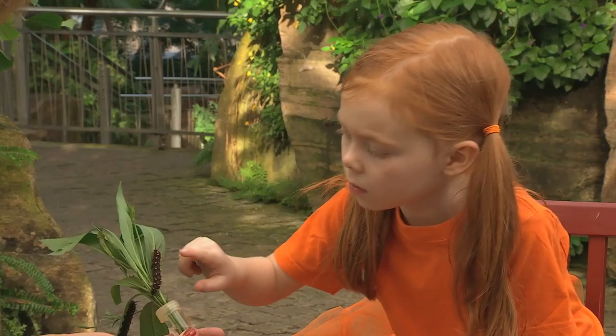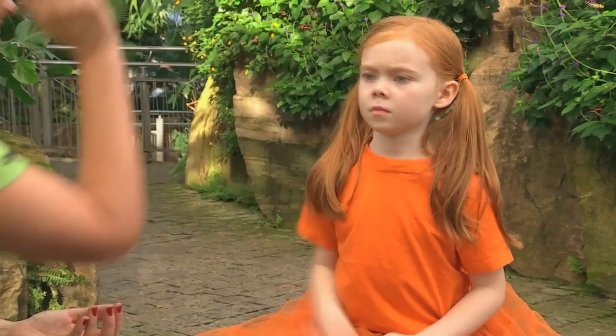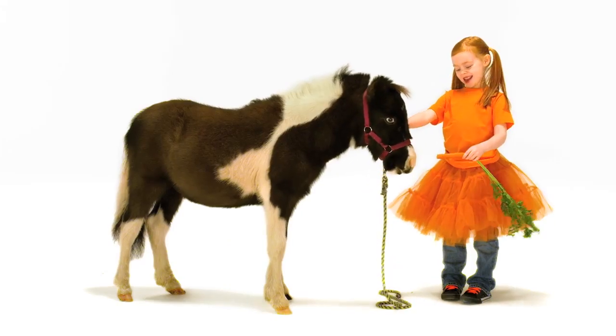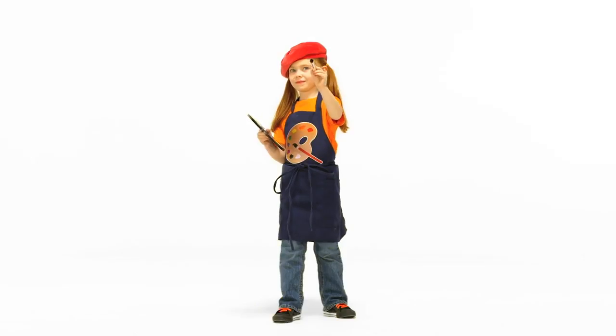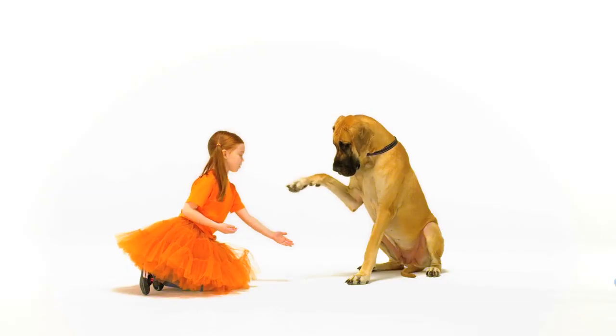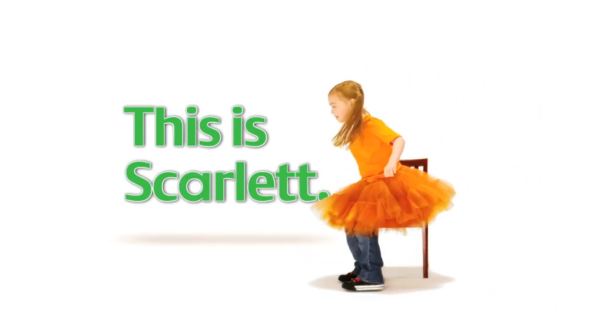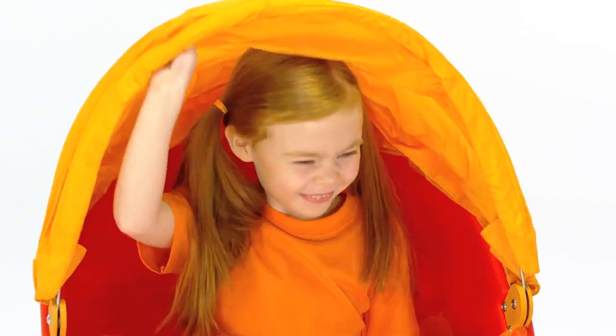Hi, Cheryl! This is Scarlet on a bike, in a plane, on a farm playing games. With many places and friendly faces, we'll have lots of fun with Scarlet. That's me!